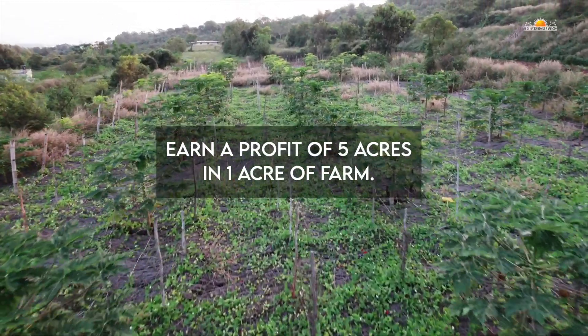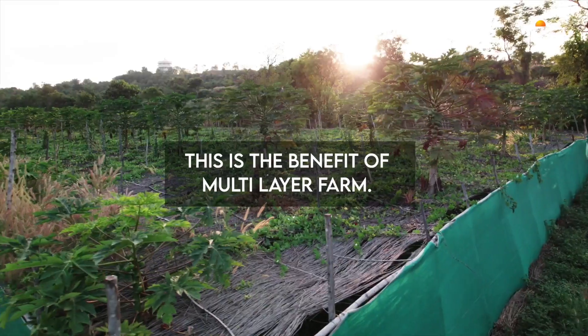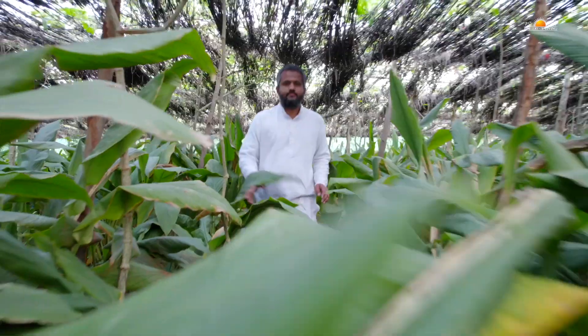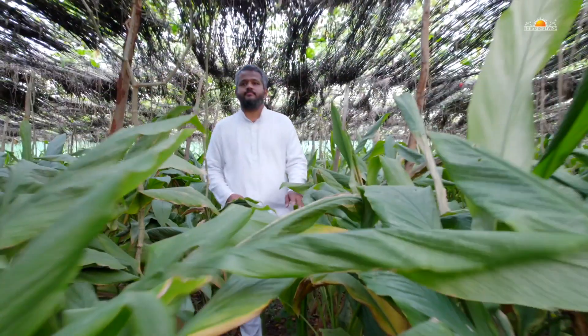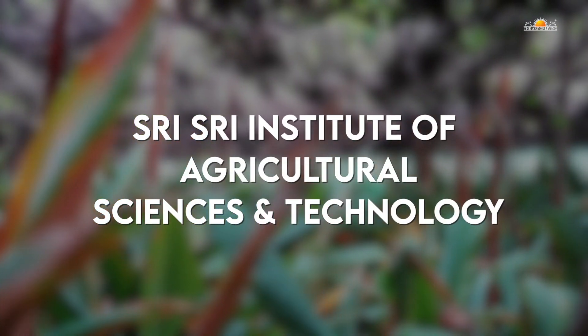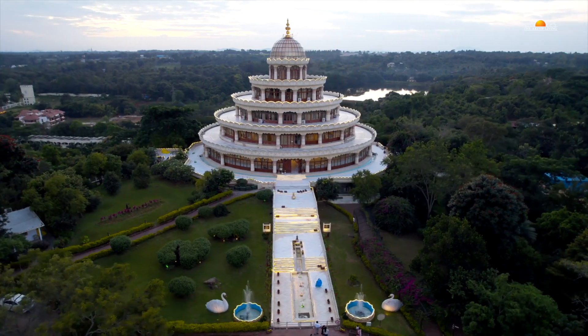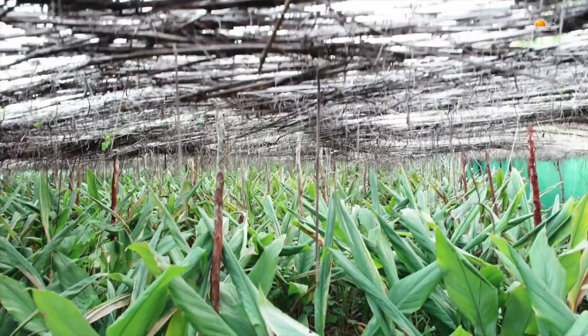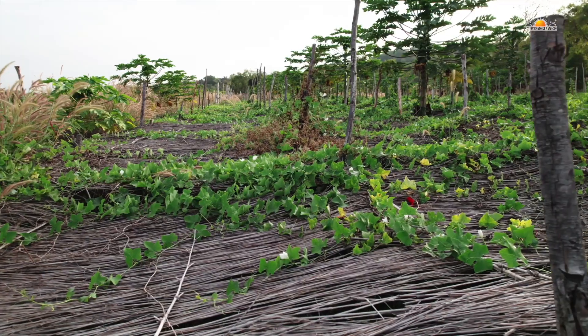Earn a profit of 5 acres in 1 acre of farm. This is the benefit of multi-layer farming. Sri Sri Institute of Agriculture Science and Technology has developed a multi-layer model farm at the Art of Living International Centre, Bangalore. It gives the benefit of growing multiple crops within a single farm in a unique way.